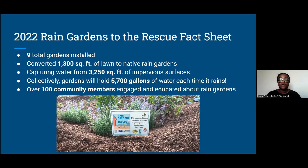Though these are residential gardens, they hold quite a bit of water. Through this program we were able to engage over 100 community members who participated in plantings, learned from participants, attended classes, and asked questions — learning not only about rain gardens and why they're important, but also about native plants and the co-benefits those plants provide for our larger ecosystem.